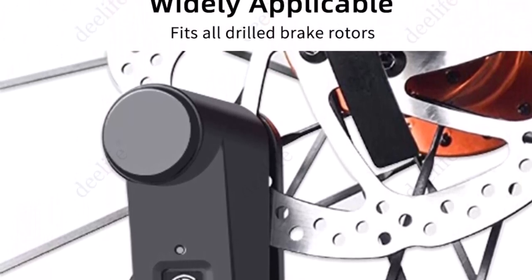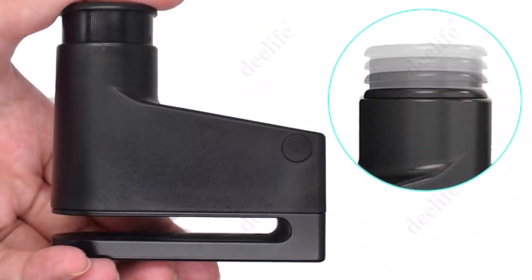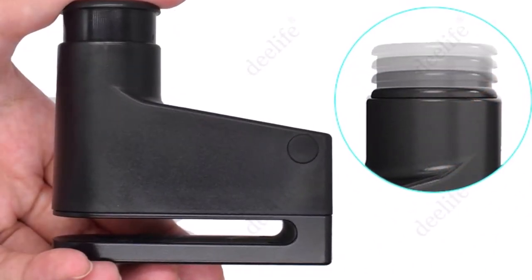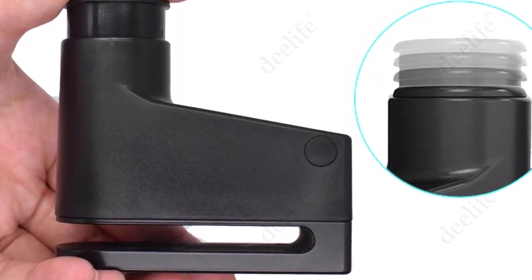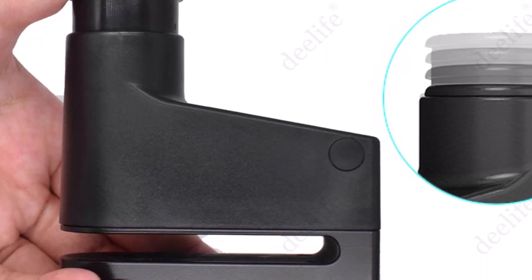The D-Life Disc Lock also comes equipped with Bluetooth connectivity, allowing you to connect it to your smartphone or other compatible devices. Through the D-Life app, you can control the lock, monitor its battery life, and receive alerts if the lock is tampered with or moved.